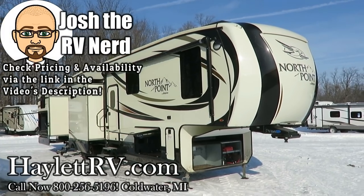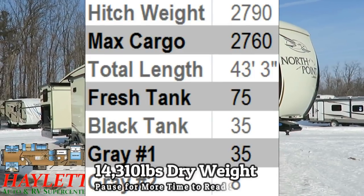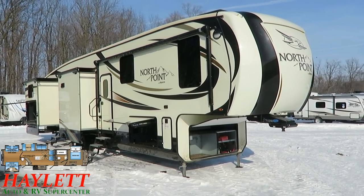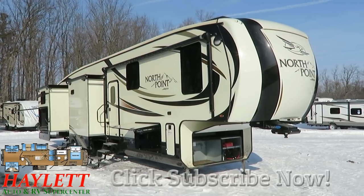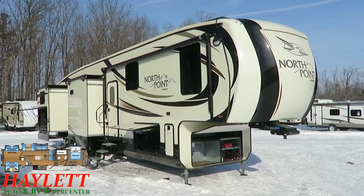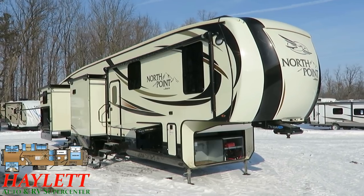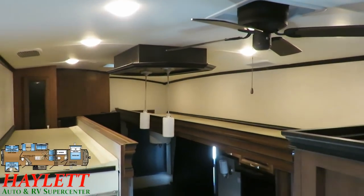At 14,310 pounds, this is a big, beautiful late-model North Point here at Halet RV of Coldwater, Michigan — just came in on trade. It has a rear private bunkhouse, bath and a half, outside kitchen, and five slides. It was kept by grandpa and grandma who bought it with the idea of grandkids visiting a lot, but after about a year they didn't, so they swapped it out for a big Pinnacle luxury couples camper to maximize their living space.